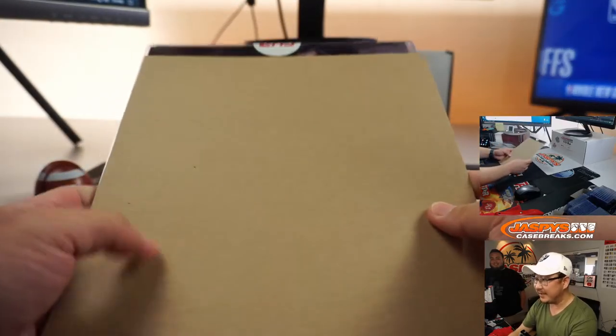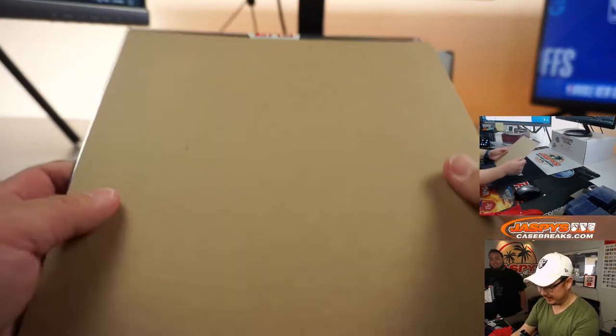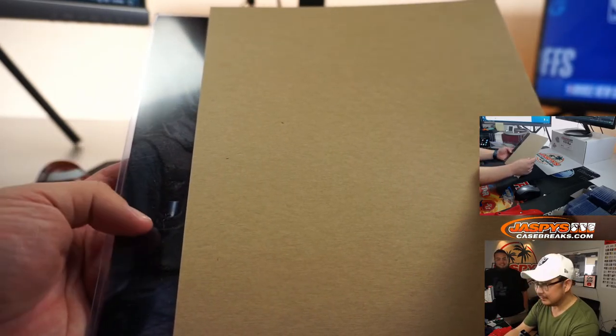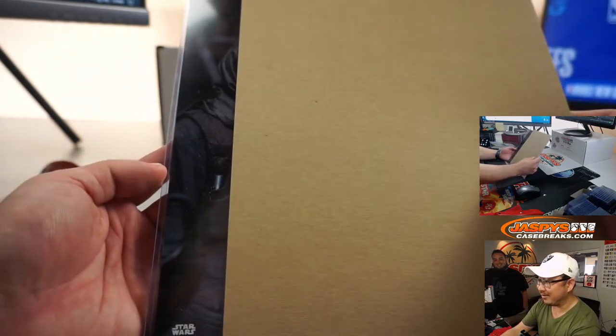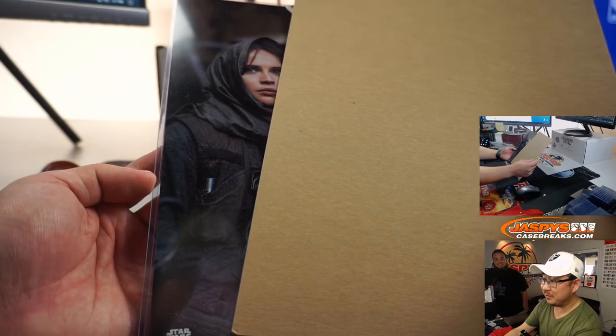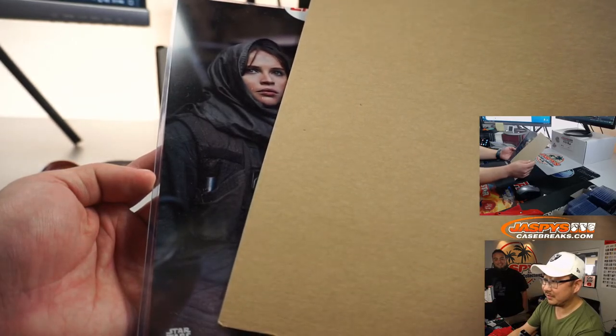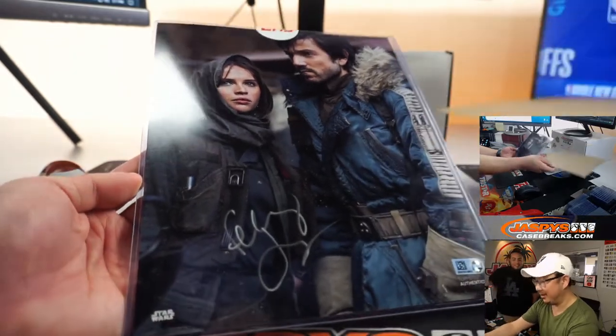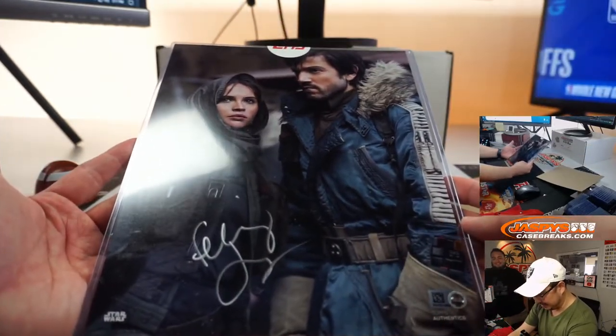There's a face on top, someone's hair on top, so let's go this way. That kind of looks like Rogue One gear, right? Maybe it's the other actor — Felicity Jones and... no, just Felicity Jones. That's nice.